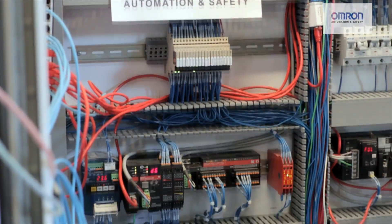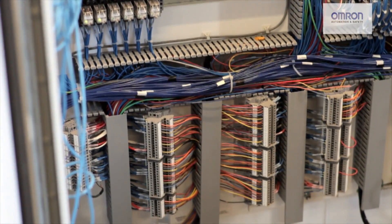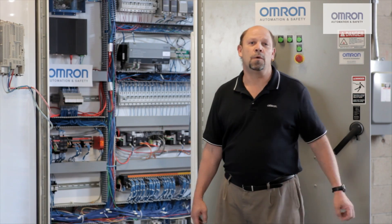Ethernet IP is used because it's a nice, low-cost, standard cable that can be purchased anywhere, saving the customer cost. It's something that can be easily implemented and run through the system. It also provides high-speed communications and allows us to easily connect up to third-party systems.